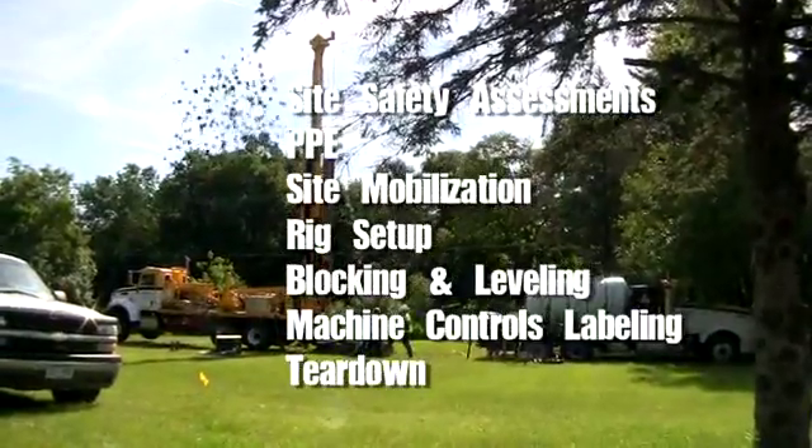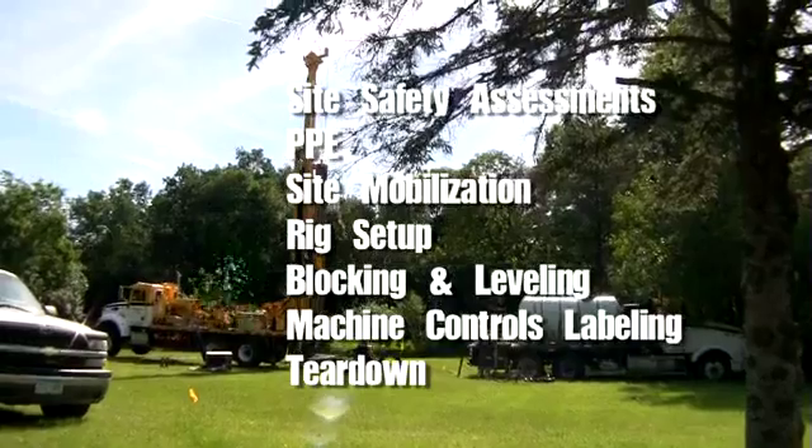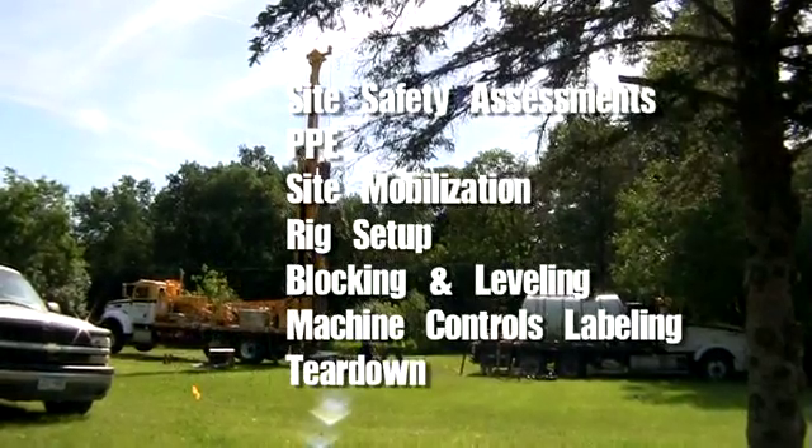You'll cover site safety assessments, PPE, site mobilization and rig setup, blocking and leveling, machine controls labeling, and teardown.